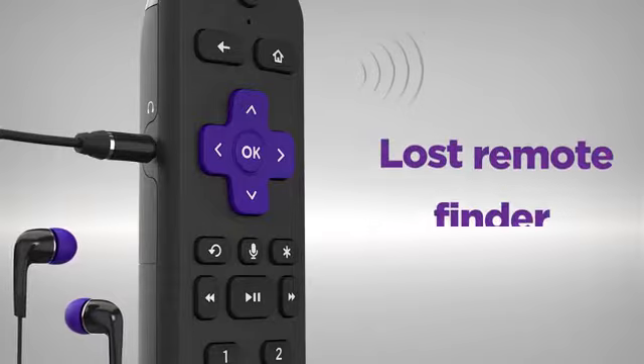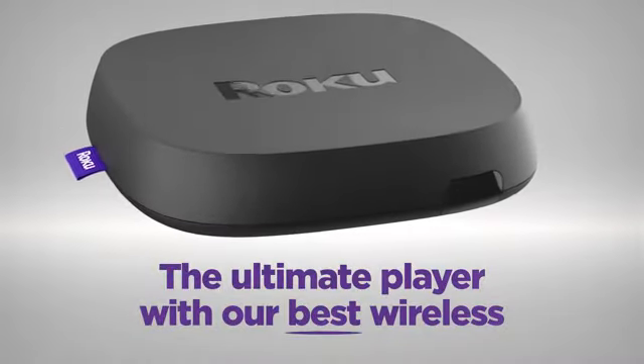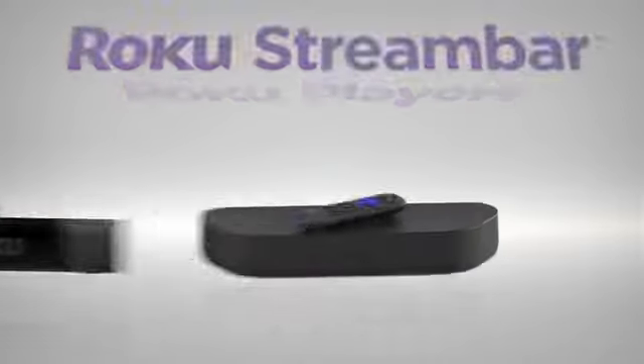There's even a lost remote finder. Stream the newest and most popular channels, plus a massive selection of free TV and more. Roku Ultra is perfect for people who love to stream. There's a Roku player for everyone.